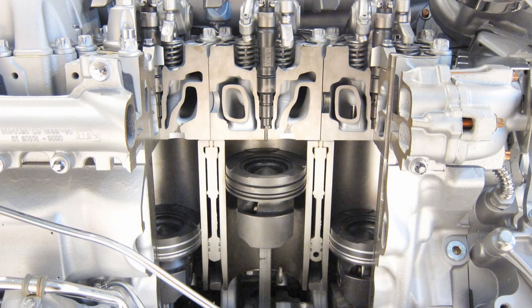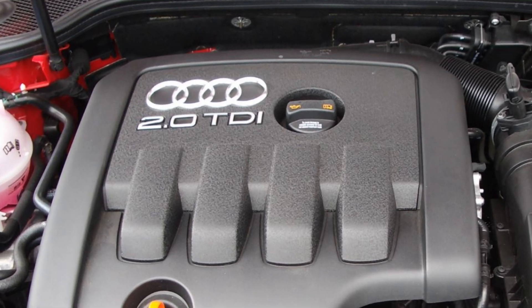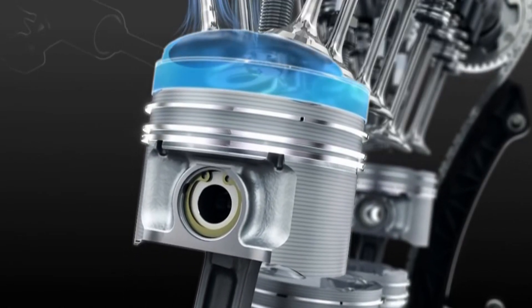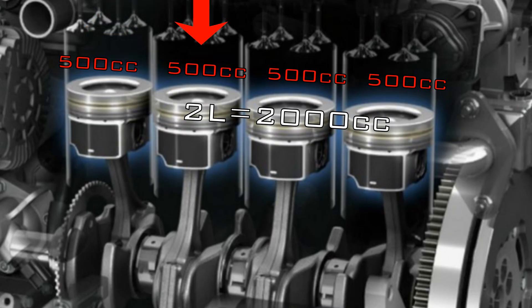This refers to the engine's capacity. If a 4-cylinder engine is described as a 2-liter engine, this means each piston can compress roughly 500cc of fuel and air into the combustion chamber every revolution the engine turns. In other words, this is the total volume capacity of the cylinders.